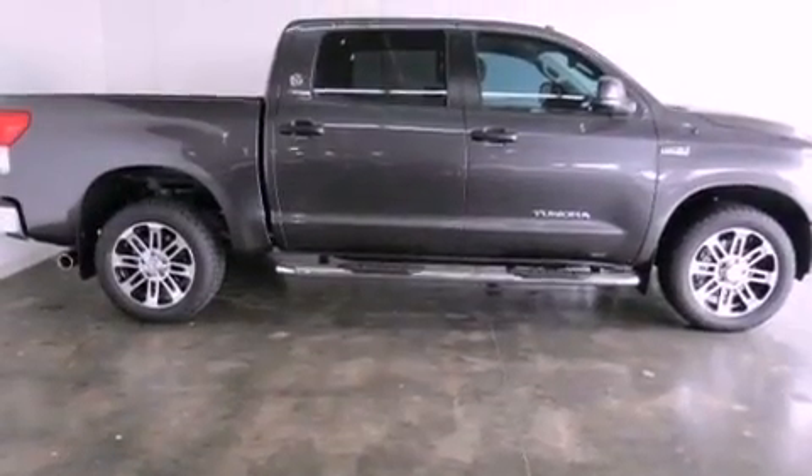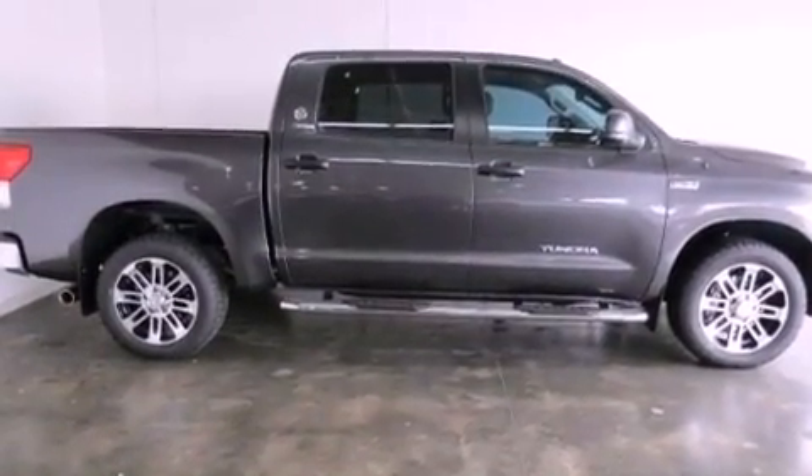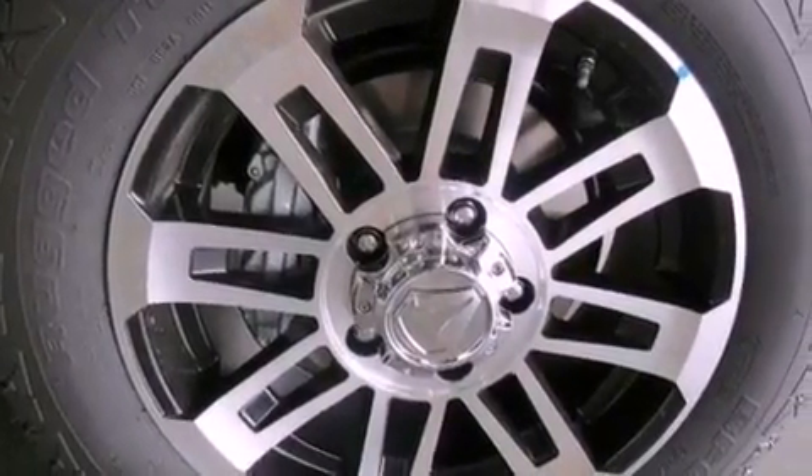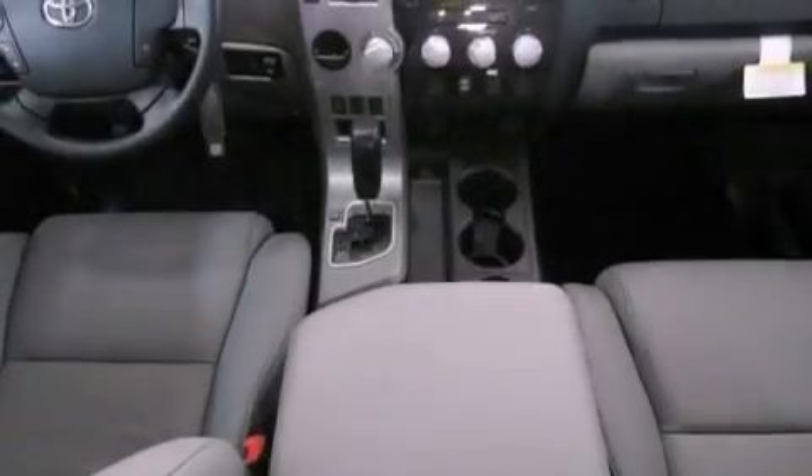All of the following features are included: a low tire pressure indicator, traction control and stability control systems, cruise control, and variable valve timing.